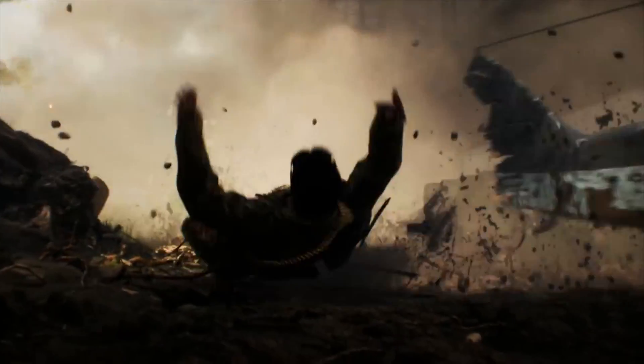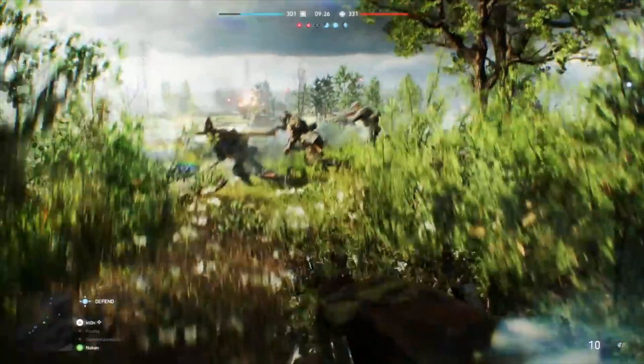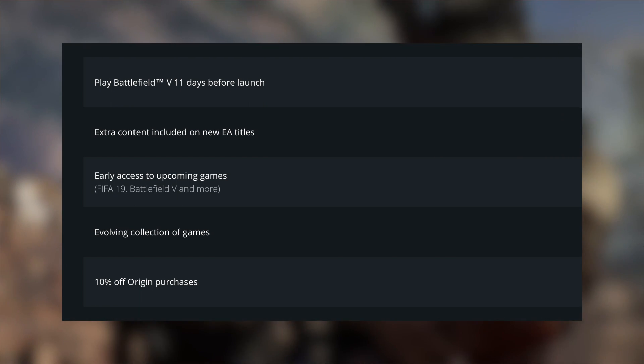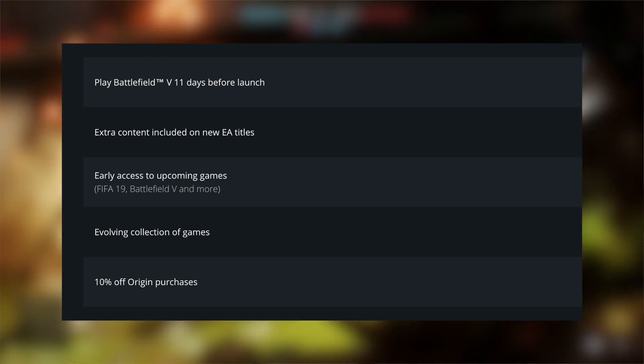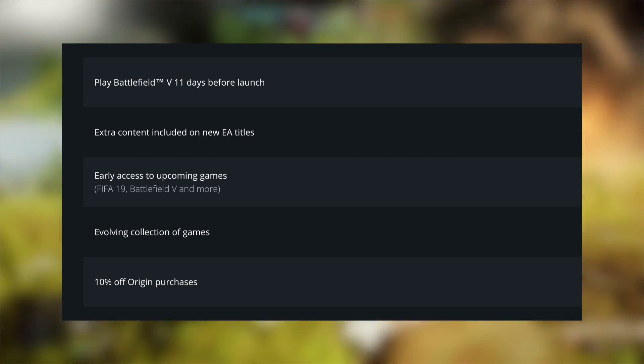But if playing five days early isn't early enough, you're actually in luck. EA now offer a couple of ways to get your hands on the game from November 9th. Origin Access Premier is a subscription service that costs £15 a month or £99 a year. It grants you access to the full game on November 9th, as well as extra content including microtransaction bonuses and expansion packs, early access to all upcoming EA games including Anthem, access to a catalogue of around 150 EA games, and 10% off all Origin purchases.